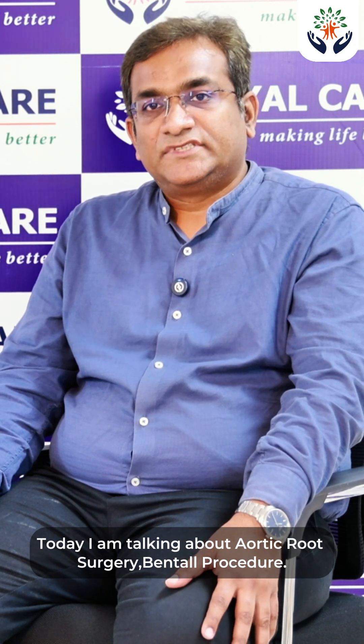I am Dr. G. Praveen Prabhu, Consultant Cardiothoracic Surgeon, Royal Care Hospital, Coimbatore. Today I am talking about aortic root surgery — the Bentall Procedure.